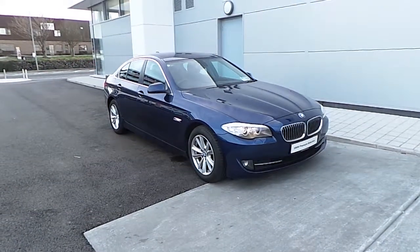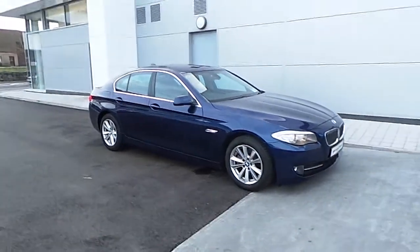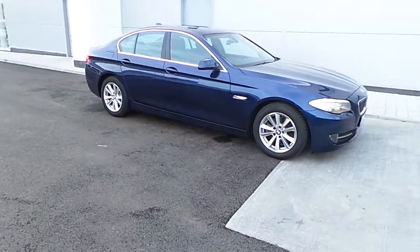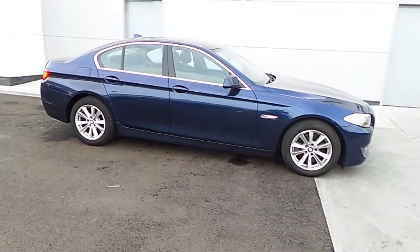Hello, my name is Barry and I'm from Colin McQuinn BMW. Here we have a 520D saloon in the beautiful colour Deep Sea Blue. It has black Dakota leather interior and comes with 17-inch V-spoke style alloys.